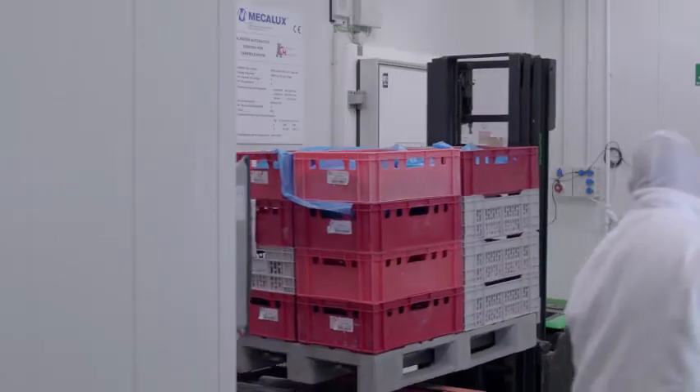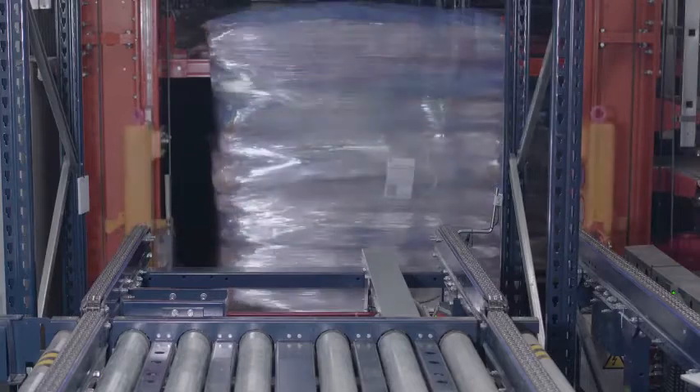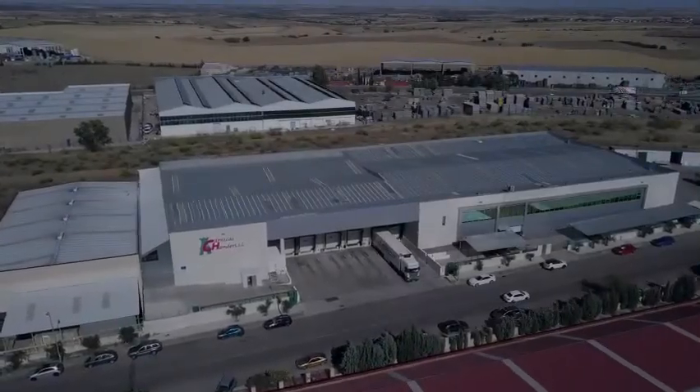Dealing with a growing demand is a challenge that this company has already overcome, thanks to its collaboration with MECALUX. The automation of its logistics processes was a complete success and will serve as the gateway to the firm's international expansion.